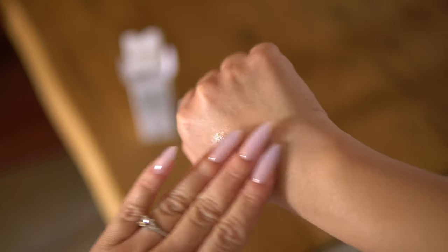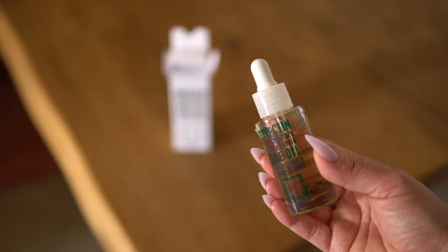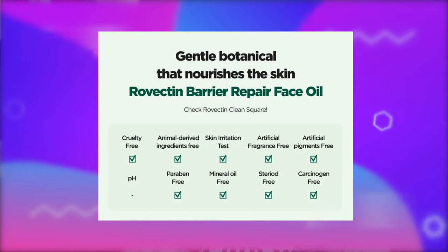The oil is lightweight and leaves a very gentle sheen after it's absorbed. It doesn't have a particularly pleasant smell — it doesn't smell bad, it just smells like a natural fragrance-free oil, if that makes sense. Rovectin says this oil is suitable for all skin types, from extremely dry to oily, and I can vouch for that — I have oily skin and this oil works for me. It's also free from artificial fragrances and colorings, parabens, sulfates, animal products, alcohol, mineral oil, and silicone. Additionally, Rovectin is a cruelty-free brand, so it checks all the boxes.